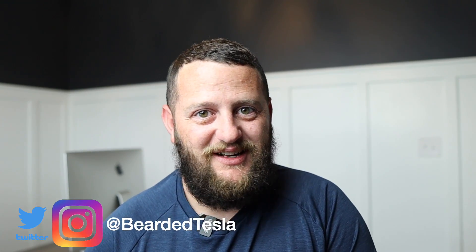So there you have it — this is my buyer's guide to the Tesla Model Y. I hope that you enjoyed this video; if you did, give it a big thumbs up. Subscribe to the channel as we continue to post content regularly. You can follow us on Twitter and Instagram at BeardedTesla. Thanks so much for joining us and we'll catch you next time.